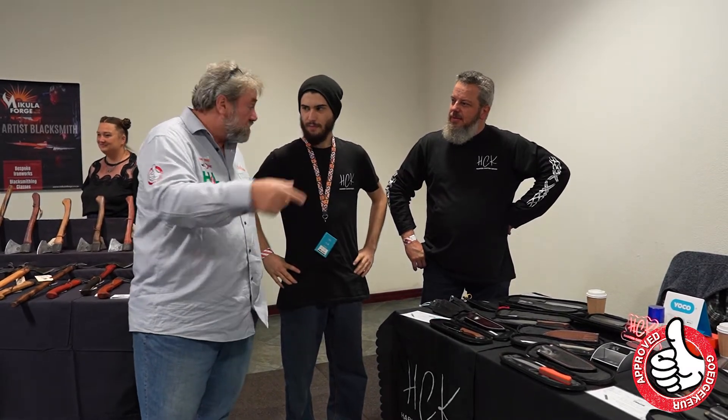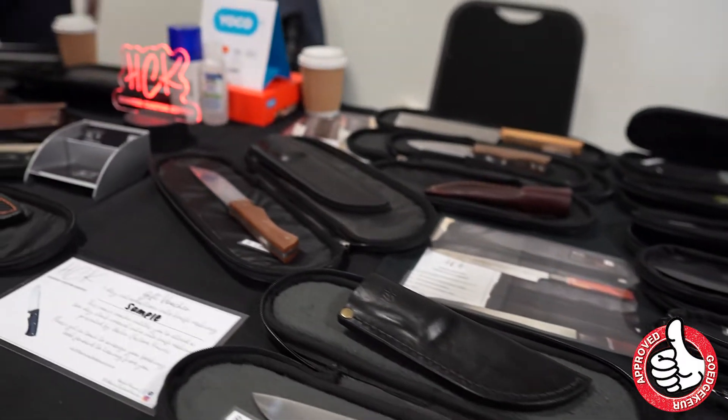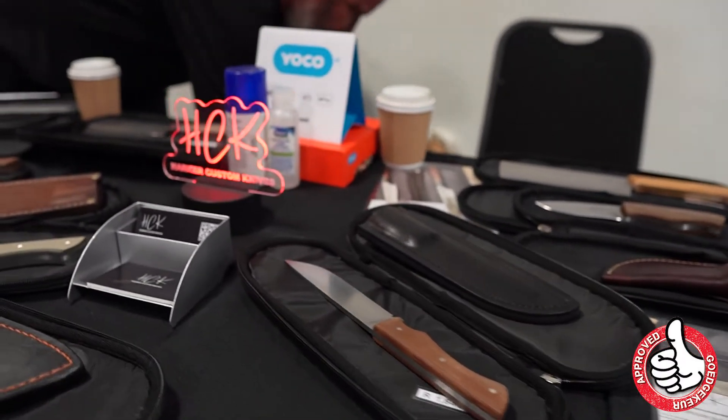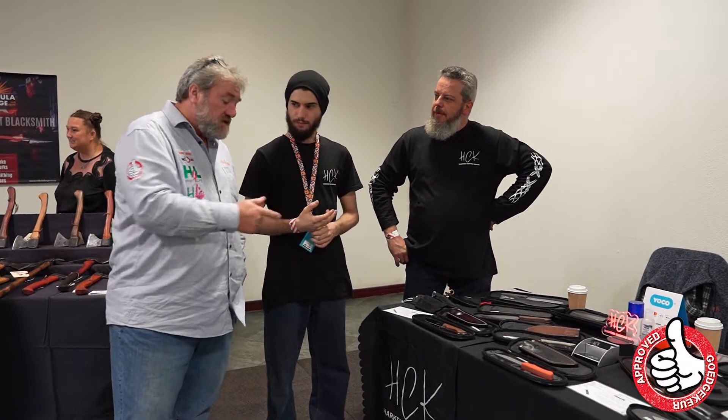Where can our viewers get a hold of you? We have a website they can go to, they can contact us on Instagram, Facebook, and our numbers are on this. So there we go folks — Aker Custom Knives.